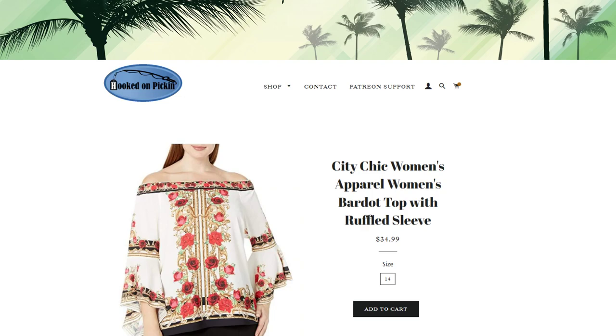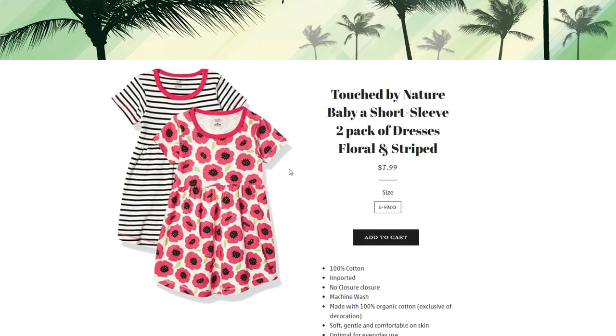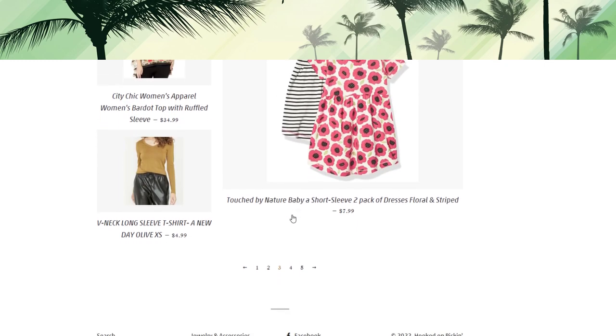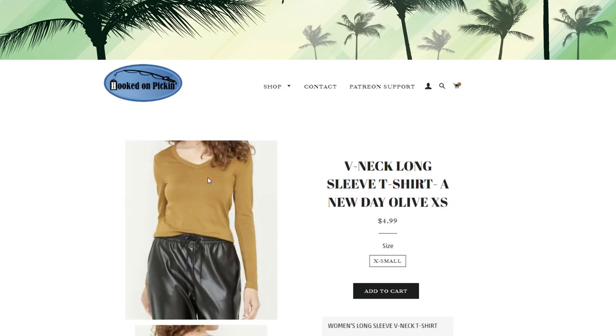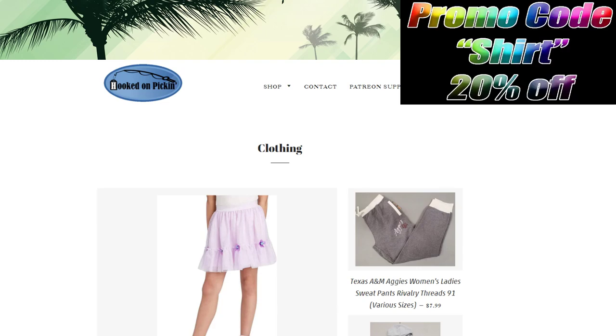We have a size 14 floral top with a ruffled sleeve, a six-to-nine-month baby set, and an olive extra-small shirt — great as a long-sleeve undershirt. All right, I'll stop teasing you — the promo code is SHIRT. Type in S-H-I-R-T at checkout to get 20% off the entire clothing category.